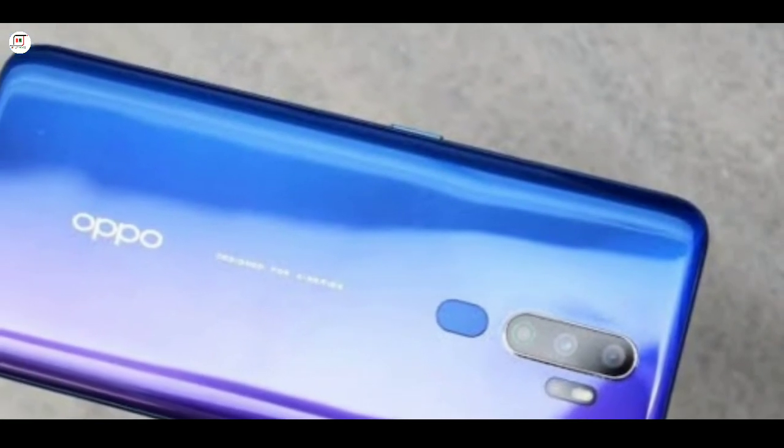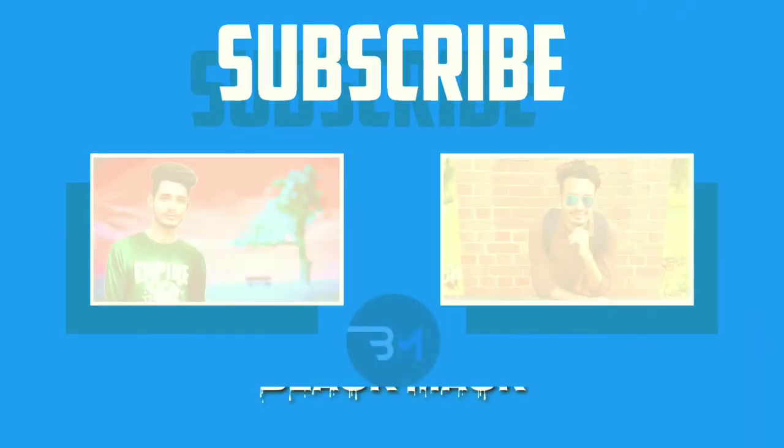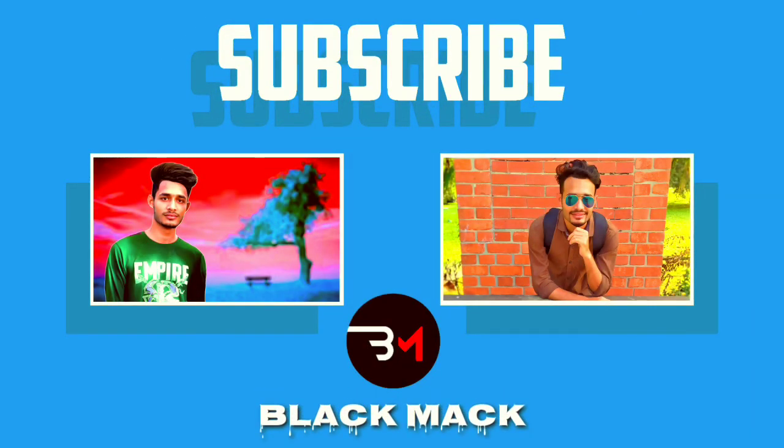Please subscribe to our channel, click the bell icon to get notifications for new videos. Subscribe now and press the bell icon to never miss an update.